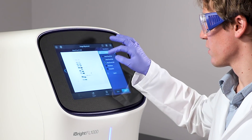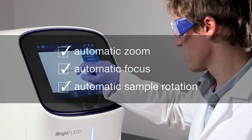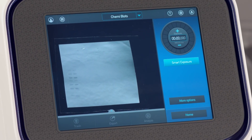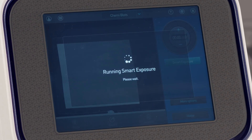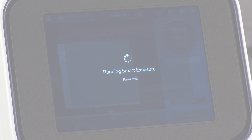Get the performance you want and the speed you need with a suite of automated features. Determine the exposure time quickly using a single button push. Smart exposure technology minimizes the need to repeat exposures to get the desired signal.